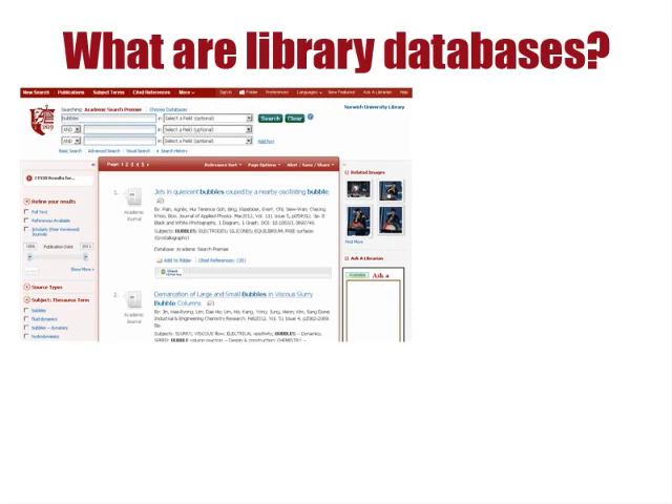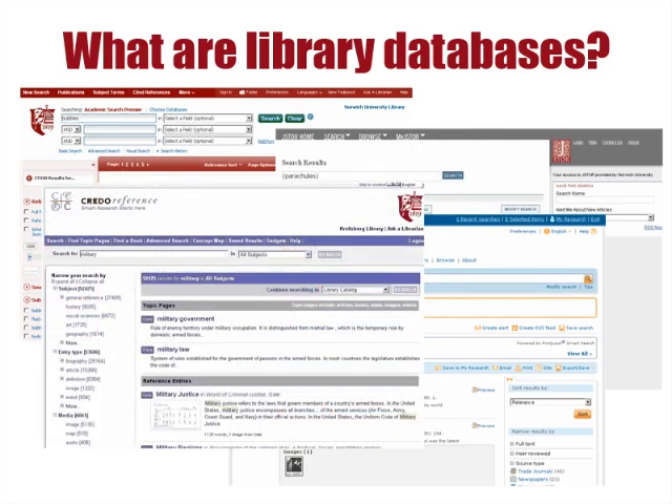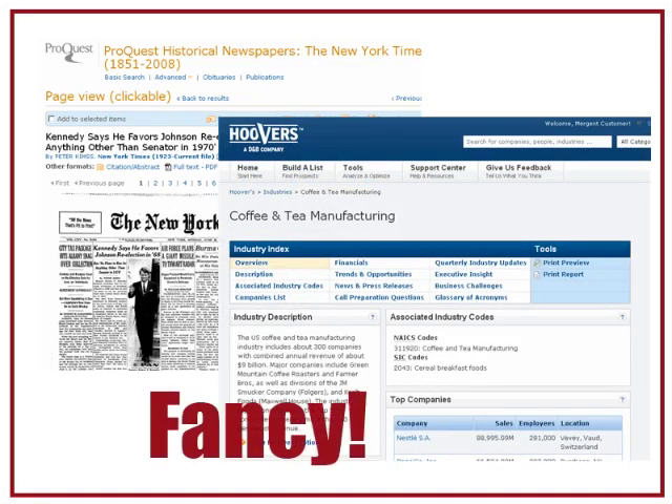First off, library databases are subscription-based, searchable collections of articles and other information, usually focused on a specific subject or range of subjects. Some are even super specialized, like the Historical New York Times or Hoover's, which contains company and industry information.